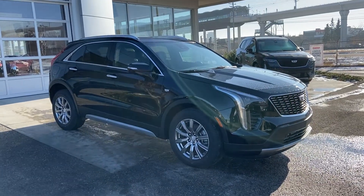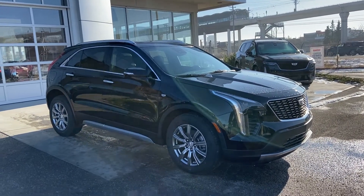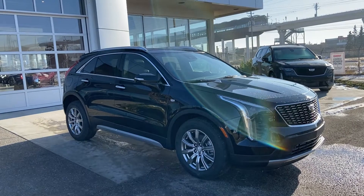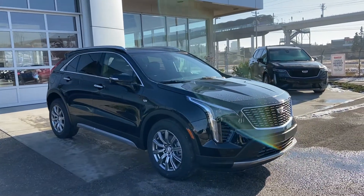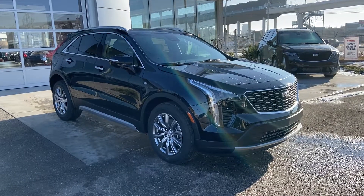Thank you for taking the time to watch this brief walk-around video on the brand-new 2021 Cadillac XT4 Premium Luxury. If this is your next all-wheel drive passenger luxury SUV, come and see us here at GSL GM City or shop online at gslgmcity.com.